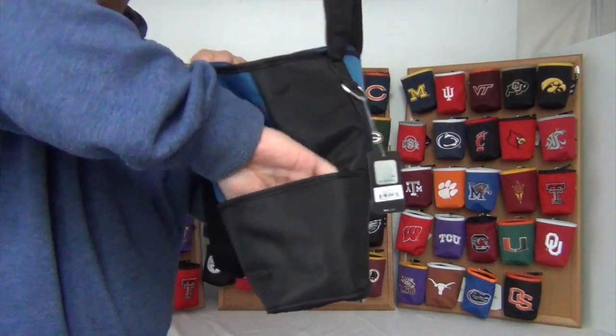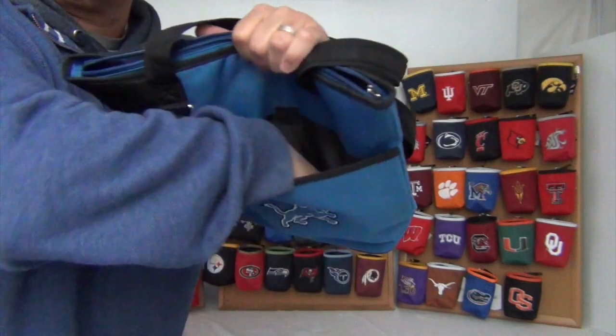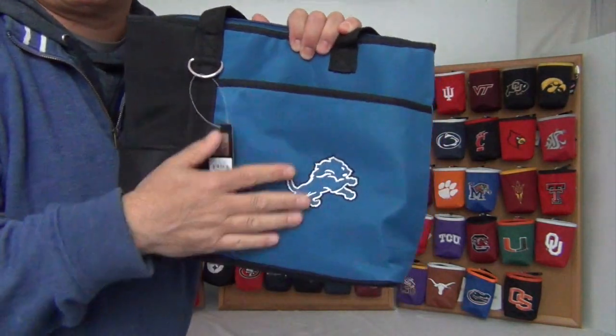On the outside there are two pockets, one on the side and one in the front. Perfect for quick access items and also a perfect fit for an iPad.